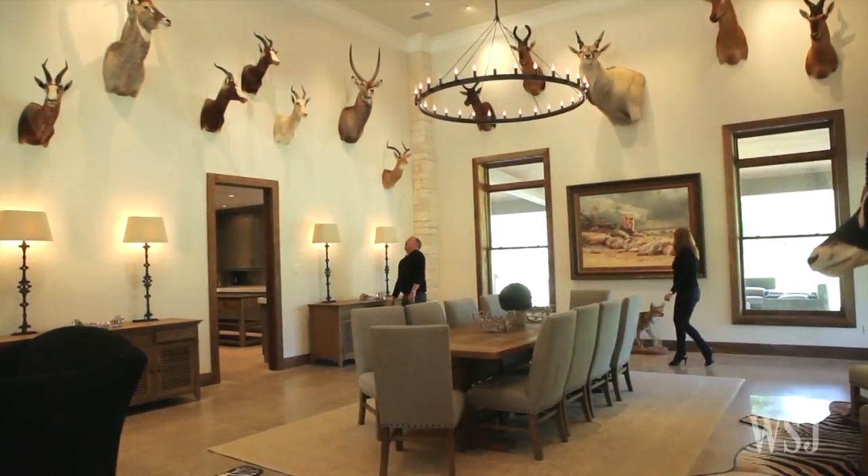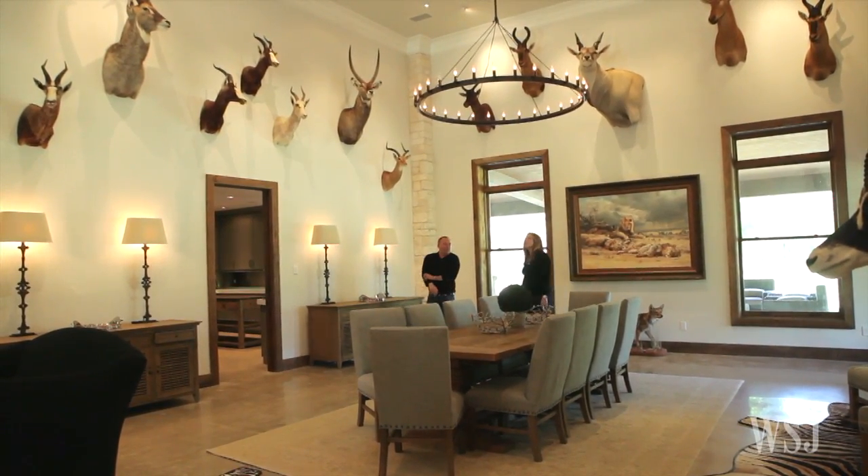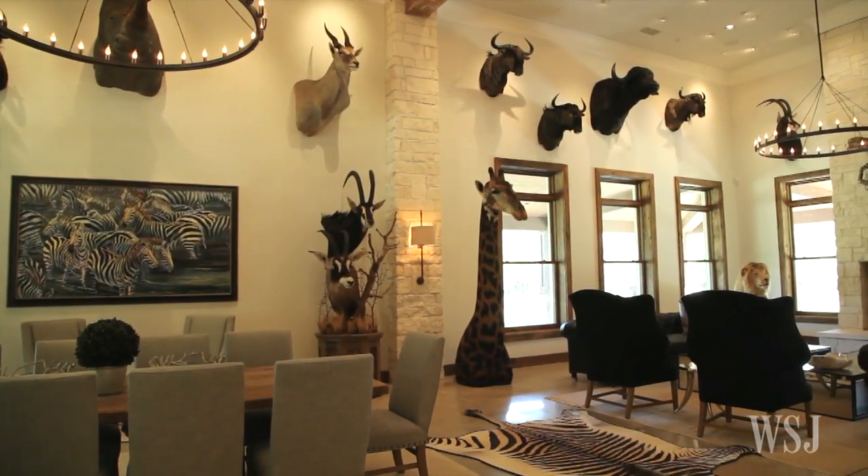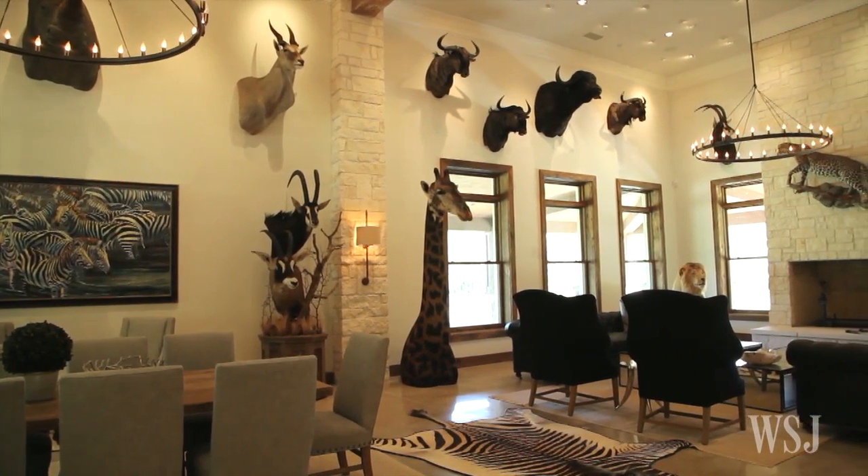He also has a ranch elsewhere in Texas where he's planning to create another trophy room once the Richmond house sells. Regarding the trophy room, he says, 'We go in there and remember the trips we had — good memories.'